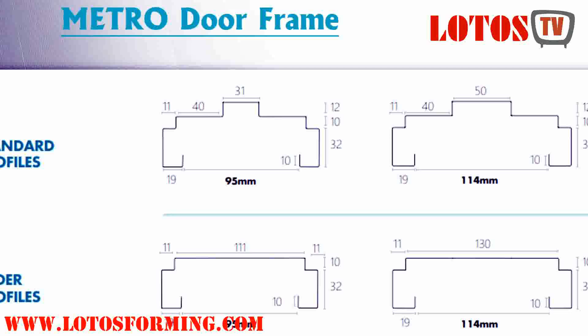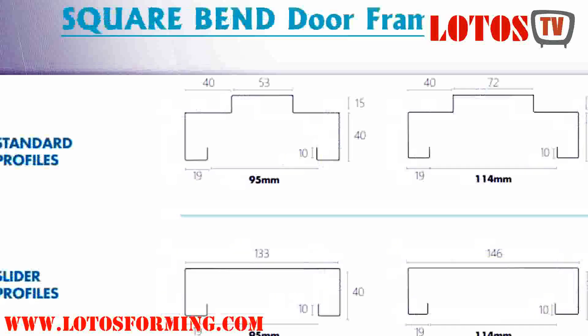These frames are primarily used in commercial and institutional buildings. Frame profiles are generally either masonry flush frames or slip-on drywall frames. The two most common types of frames in elevations are knocked down (KD) and welded.